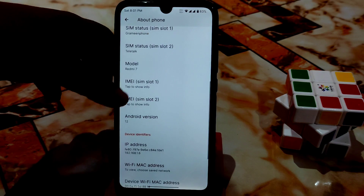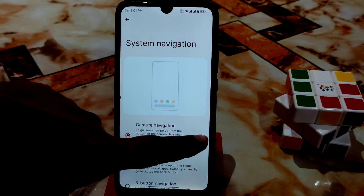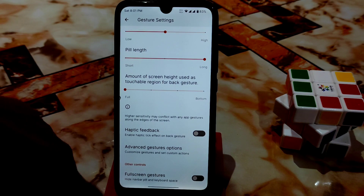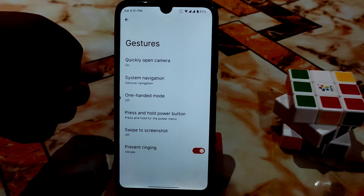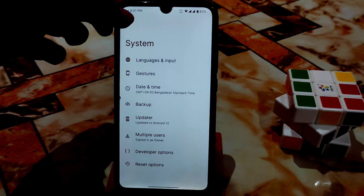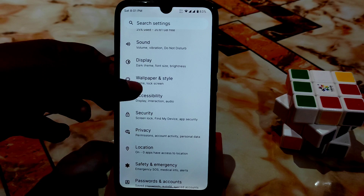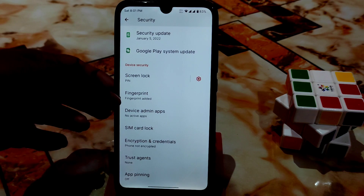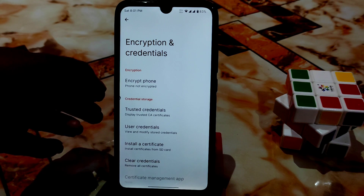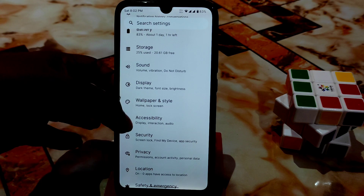As usual, we have system gestures. They've added pill length customization — you can change the pill length to your preference; I'm using full pill length. There's also a three-finger swipe screenshot option working fine. Digital wellbeing, passwords, safety, emergency, privacy — all standard. The fingerprint is working fine, and if you check encryption, you'll see the phone is not encrypted, confirming encryption has been removed so you can access internal storage.